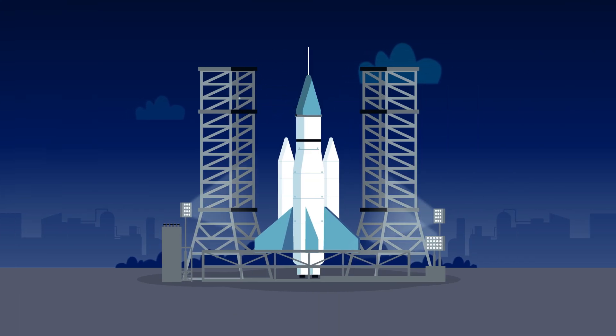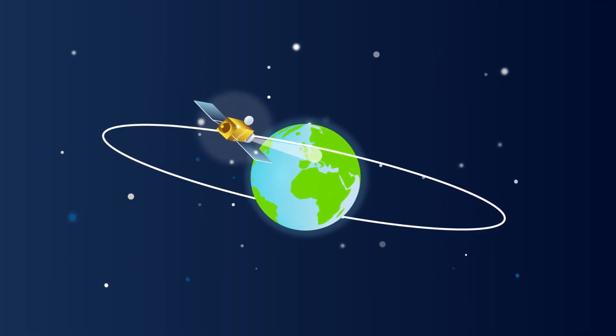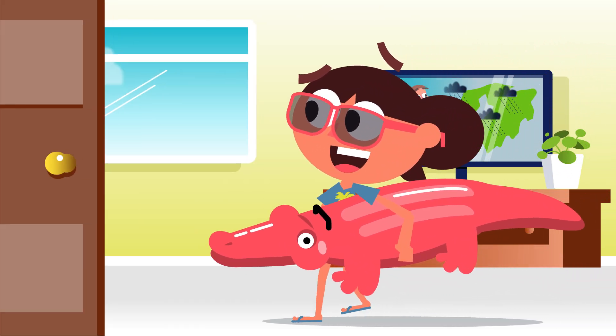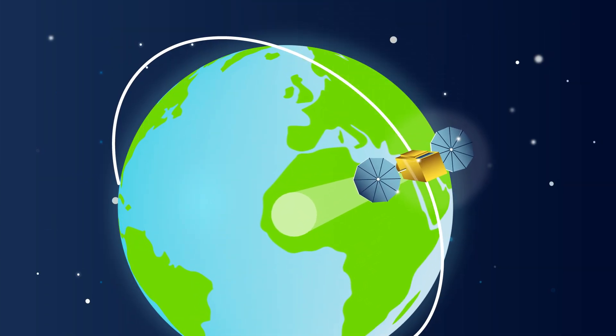Due to gravity, it takes a lot of power to launch a satellite. The highest satellites follow the rotation of the Earth, so they can always monitor the same spot — very useful if you want to know what to wear tomorrow.